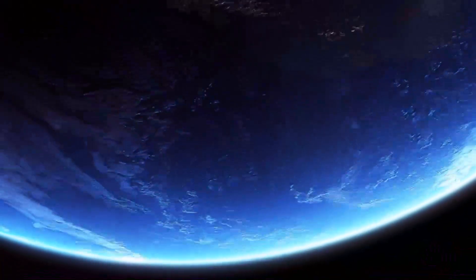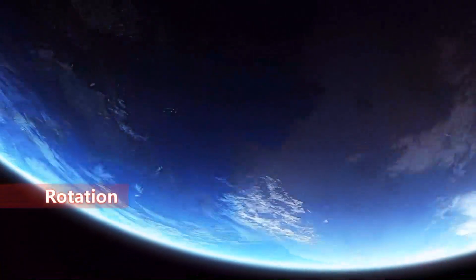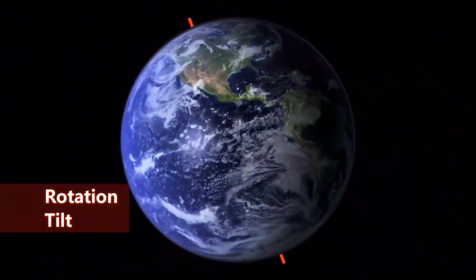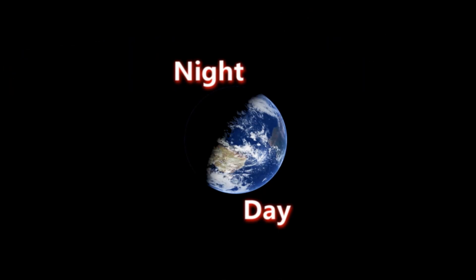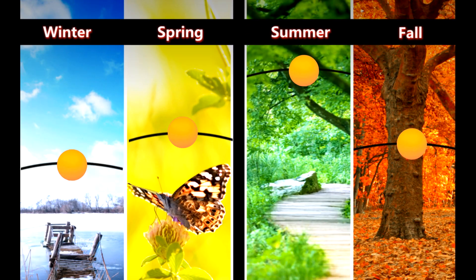Down here, it's wintertime because those sun rays are indirect — they're less direct than up here. So because of the rotation of the Earth, the tilt of the Earth, and its revolution around the Sun, we get the observable patterns like day and night and the seasons.